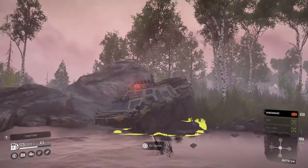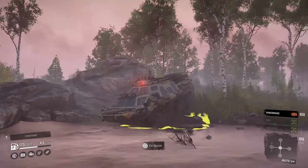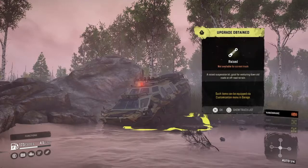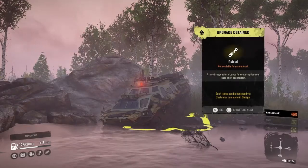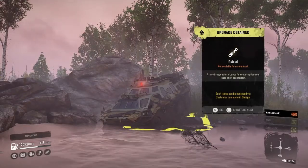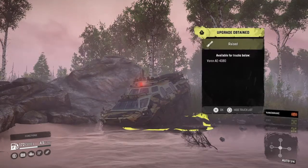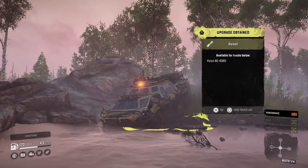Falling through ice and everything — am I sinking in the damn mud? Holy hell, we're going in! Let's get this upgrade before we're stuck. Ray suspension for the Vernon AE — absolutely sweet, I love the ray suspension.